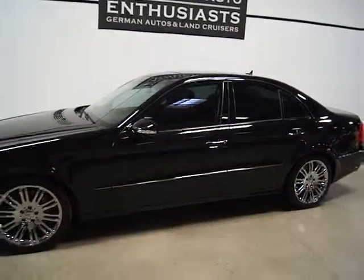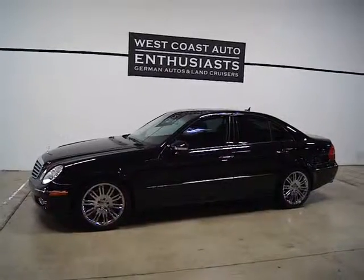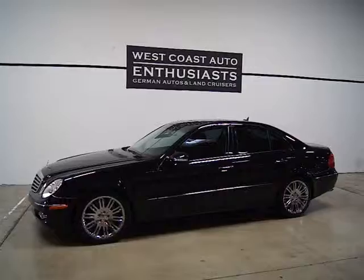If you have any questions or would like more information on this particular vehicle, feel free to contact us at 503-227-2354. Thanks for visiting West Coast Auto Enthusiast.